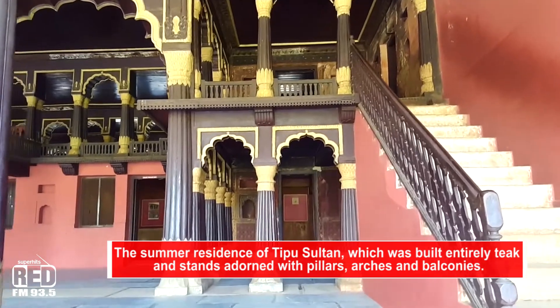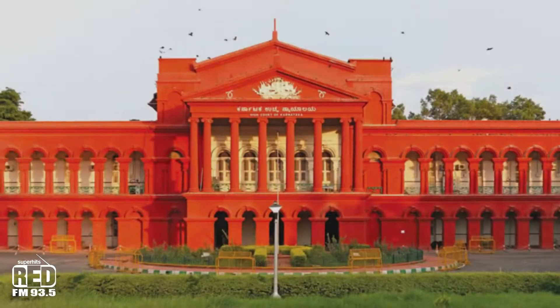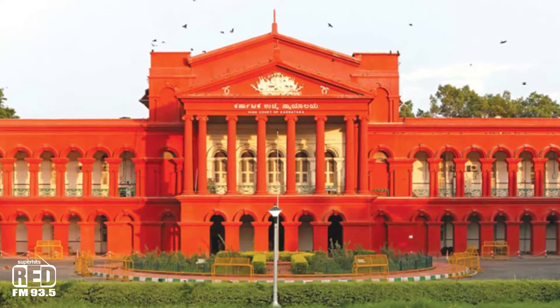After Tipu Sultan's death in the fourth Anglo-Mysore War, the British administration used the palace for its secretariat before moving to Attara Kachari, now known as the High Court of Karnataka, in 1868.